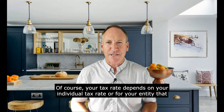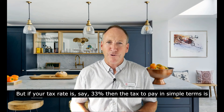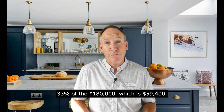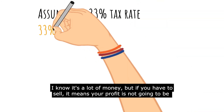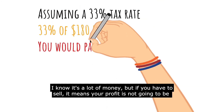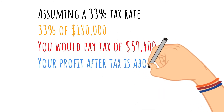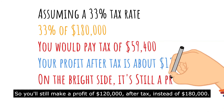Your tax rate depends on your individual tax rate or the rate for the entity that holds the investment property. But if your tax rate is say 33%, then the tax to pay in simple terms is 33% of the $180,000, which is $59,400. I know it's a lot of money, but if you have to sell, it means your profit is not going to be as large as you were hoping for. You'll still make a profit of $120,000 after tax instead of $180,000.